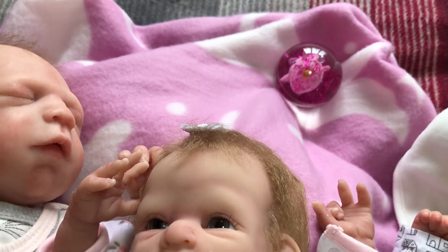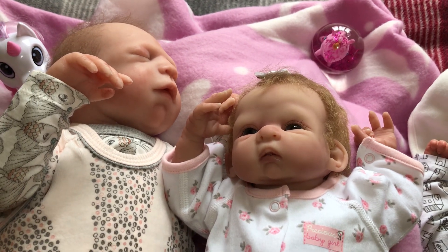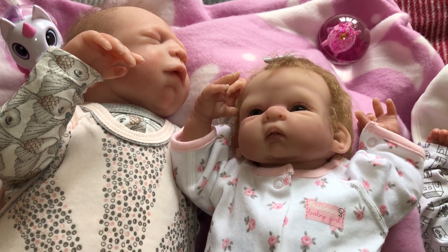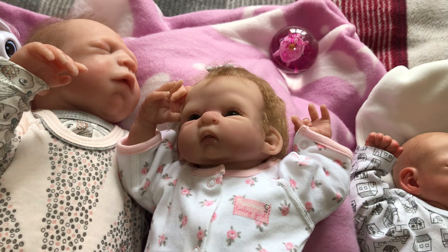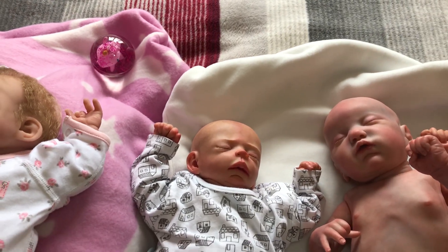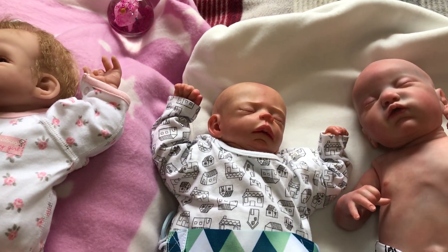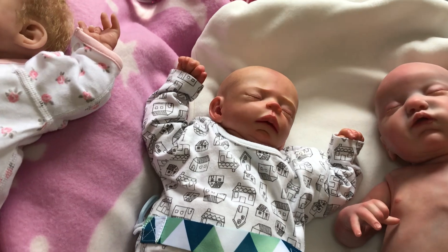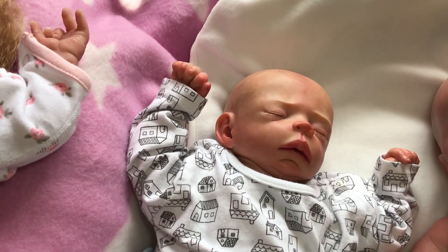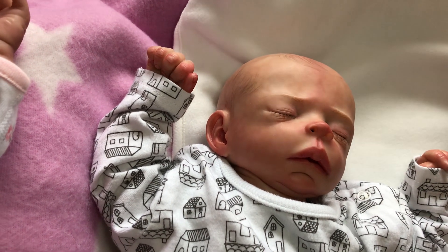This is going to be a short video today. Next on the white blanket we have got three reborns doing white. First of all my Freddie, painted by the very talented Ruth Annette.